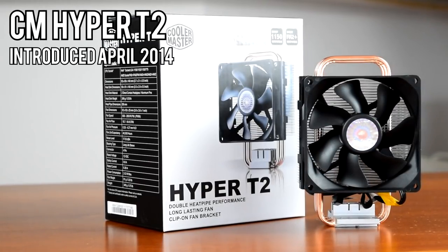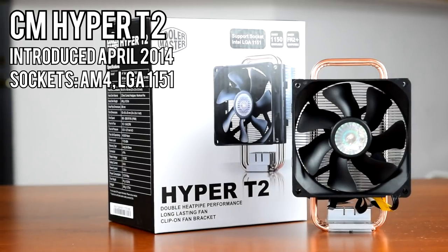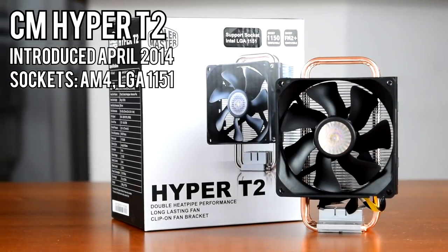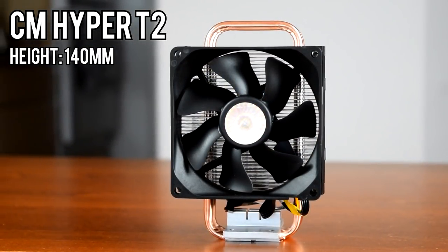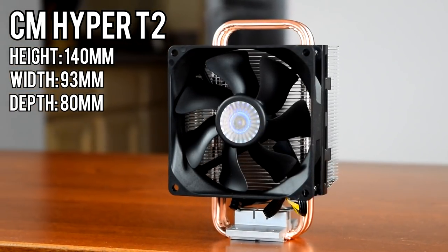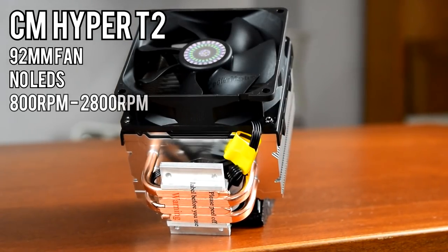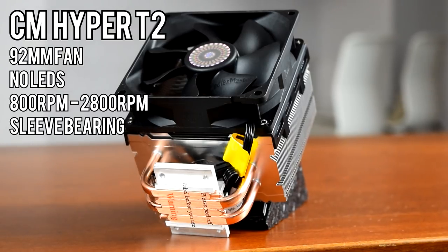It's a mini tower cooler released in 2014 and is compatible with all common sockets including LGA 1151 and AM4, however it can only be mounted horizontally on AM4 motherboards. It's only 140mm tall, just wider than its fan at 93mm, and fairly shallow at only 80mm deep. It comes with a 92mm fan with no LEDs, rated for a minimum of 800 RPM up to a max of 2800, and utilizes a basic sleeve bearing.